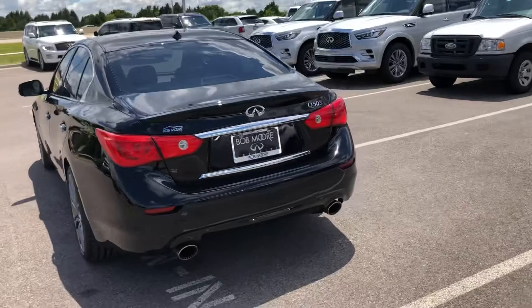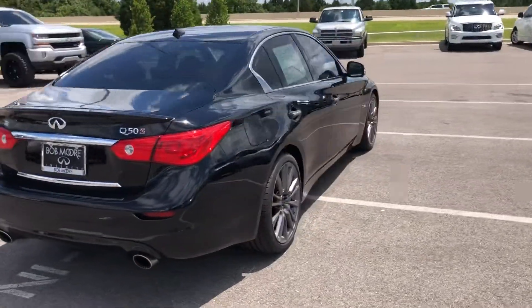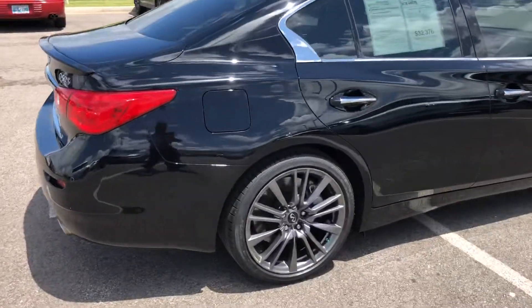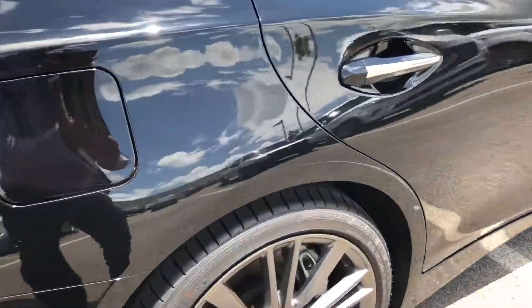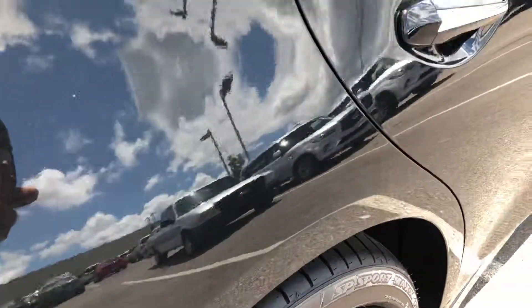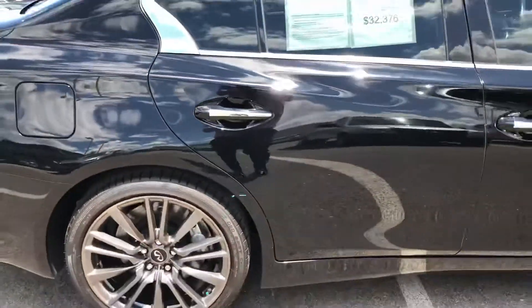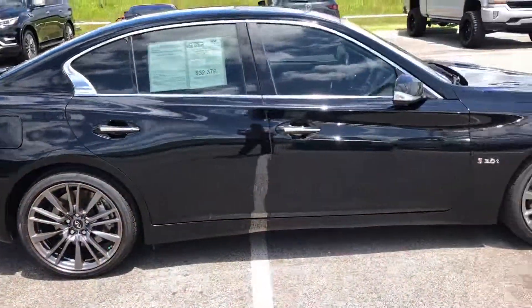The exterior is in really great shape, save for two things that I will show you. The first thing — we'll zoom in on here if you can see it — there's a little bitty pebble dent. There is a little pebble dent right there above the rear passenger wheel.